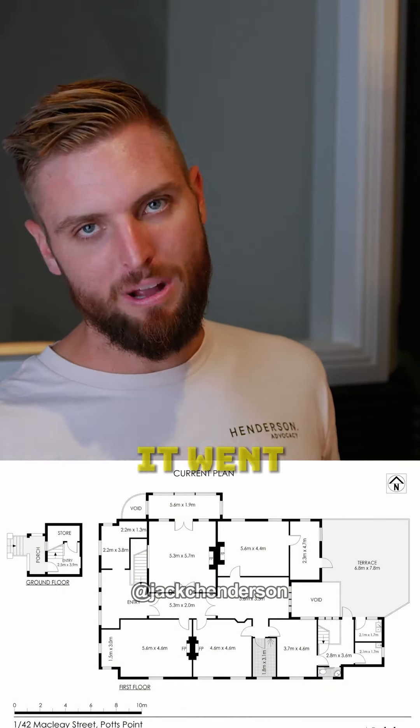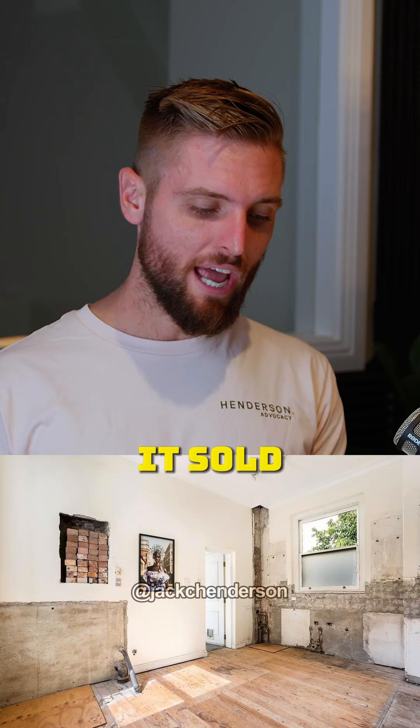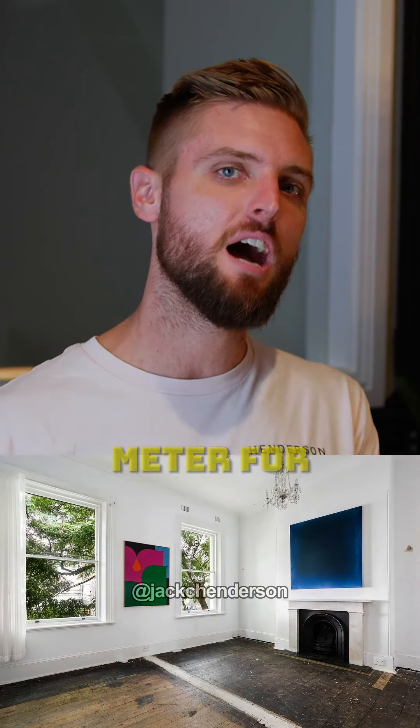This apartment just sold — it's at the top floor of an old building called the Manor Building in Potts Point. It's 296 square metres. It went to market with a $10 million guide and just sold for $13.7 million. It's a three-bed, three-bath property with a double lock-up garage, on the main street in Potts Point where all the cafes and shops are. It sold at a square metre rate of just under $47,000 per square metre.